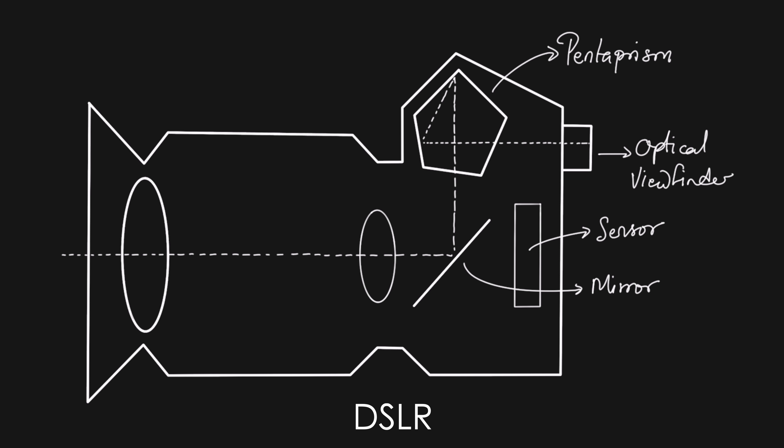Let's quickly understand the difference between a DSLR and a mirrorless camera. In a DSLR, you have a mirror where the light hits and it passes to the optical viewfinder. When you actually take an image, this mirror moves out of the way, revealing the image sensor, and then the image is captured.